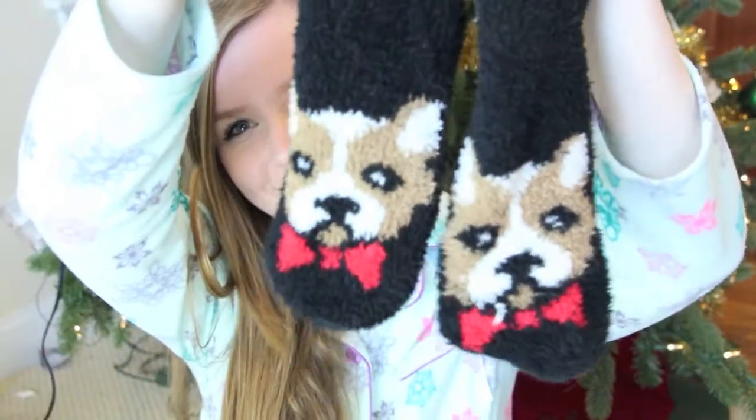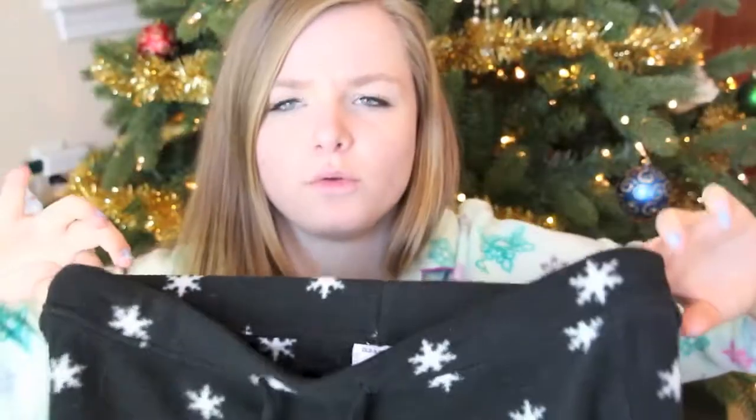My friend Abby did the cutest thing ever — she got matching pairs of socks and pajama pants for me, Haley, and herself. Our socks are all the same: they have little dogs on them and they're super fuzzy. I have a little bow tie and they're absolutely adorable, so warm and toasty. We also got matching pajama bottoms with snowflakes on them from Old Navy. I love pajama pants and they're super awesome. If you want to see a picture of all of us wearing our socks and pants, check out my Instagram — it's The Boho Princess, link in the description below.